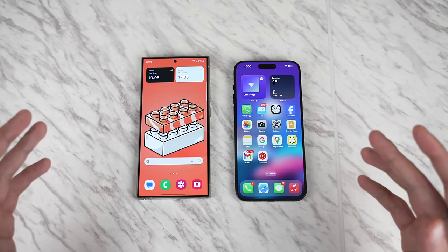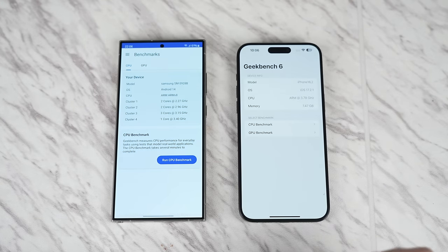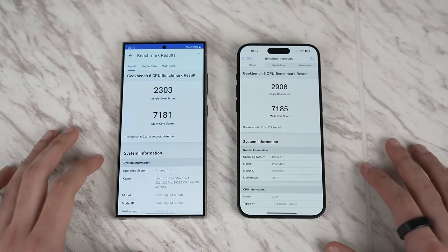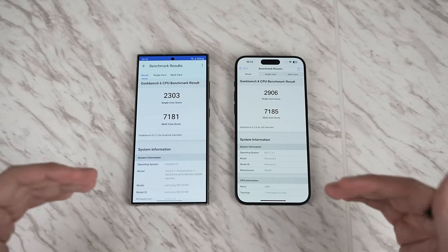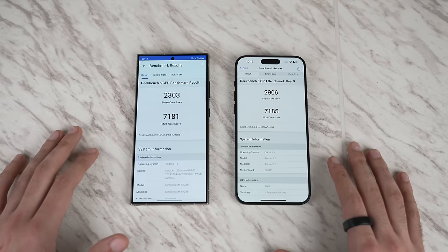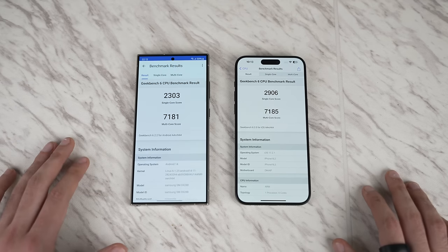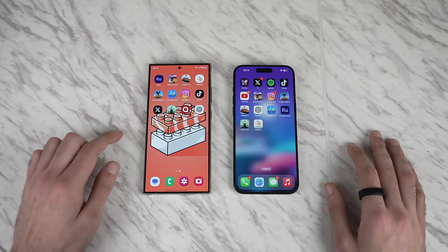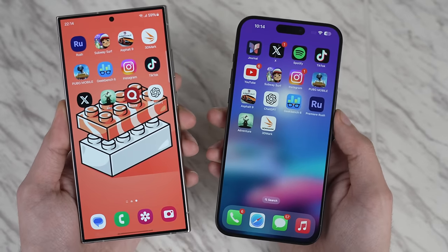For the warm-up, we're running a Geekbench benchmark on both phones simultaneously. The iPhone was a bit quicker, but looking at the numbers, it has never been this close between Samsung and Apple — nearly the same multi-core scores, with iPhone having the lead in single-core. Big props to Qualcomm for stepping up their game, and thanks to Samsung for using the Snapdragon Gen 3 worldwide on the S24 Ultra instead of Exynos.